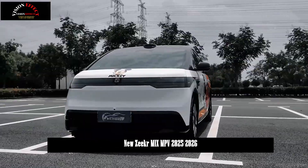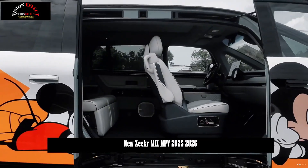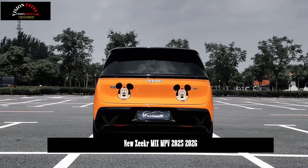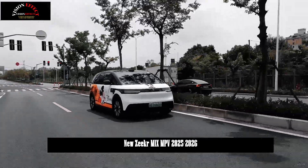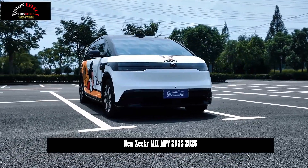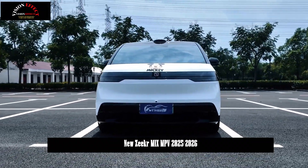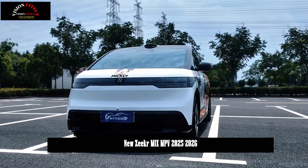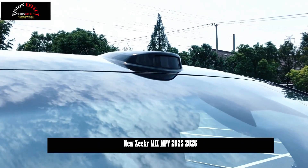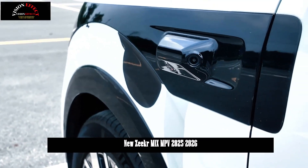Zeker Technology Group today released a significant system upgrade, Zeker OTA 6.5, for several models. This upgrade will be rolled out to the 2025 Zeker 001, 001FR, Zeker 009, Zeker 009 Brilliance, Zeker 7X, Zeker Mix, and select Zeker 007 models. Features include assisted driving, in-car interaction, active safety, and more.